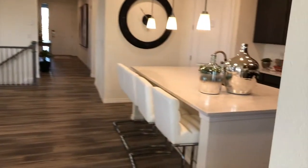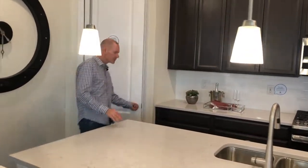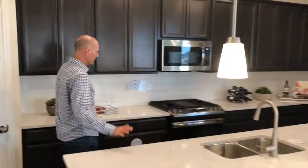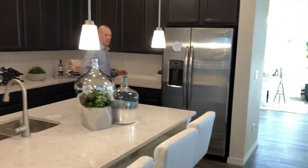We've got this really nice open family room with a fireplace, an eating area, and then the kitchen. Nice open feel, nice countertops, plenty of storage in the pantry, and nice tall cabinets with stainless steel finishes throughout the kitchen.